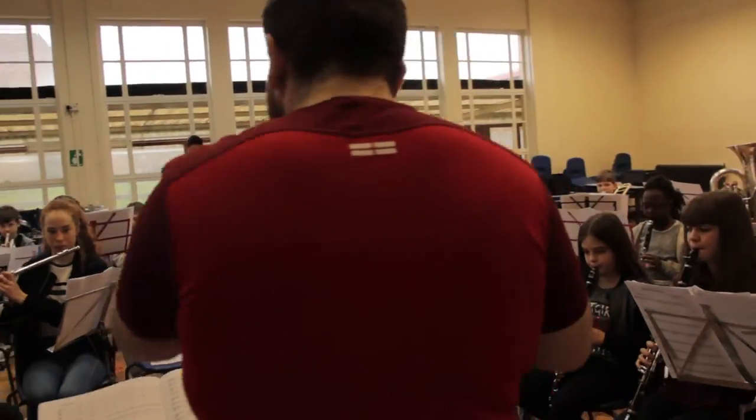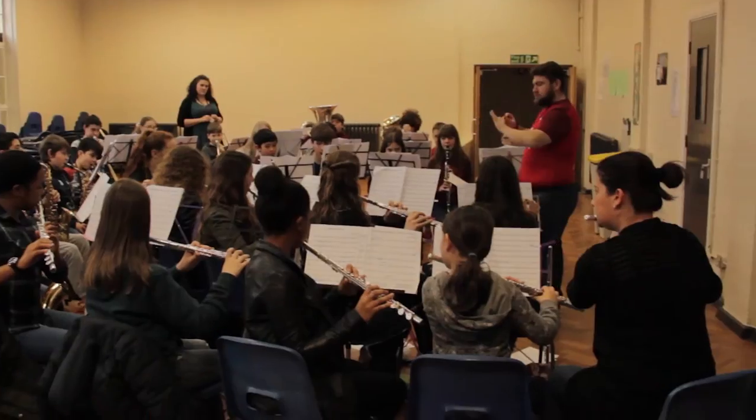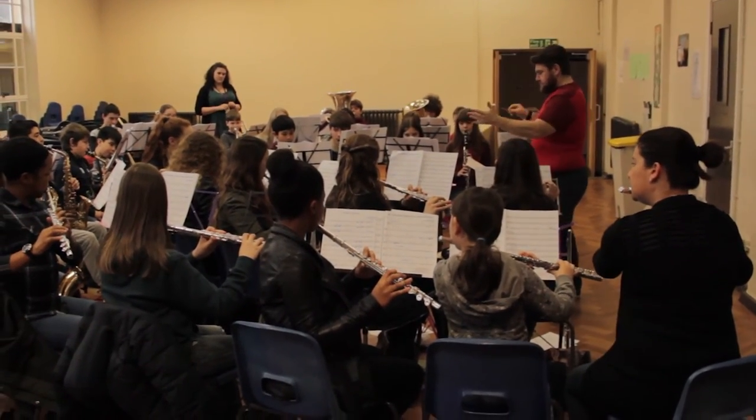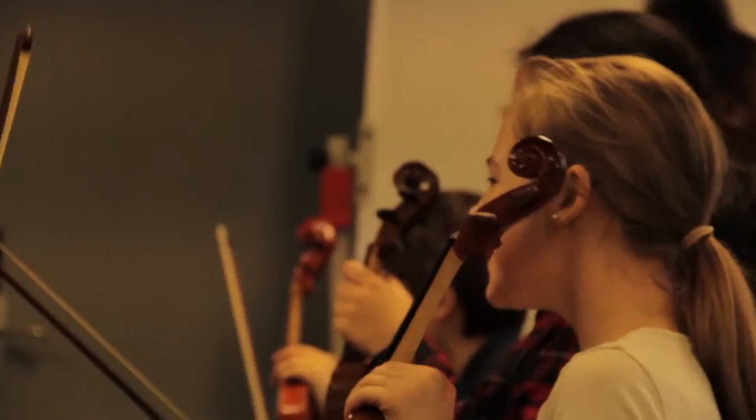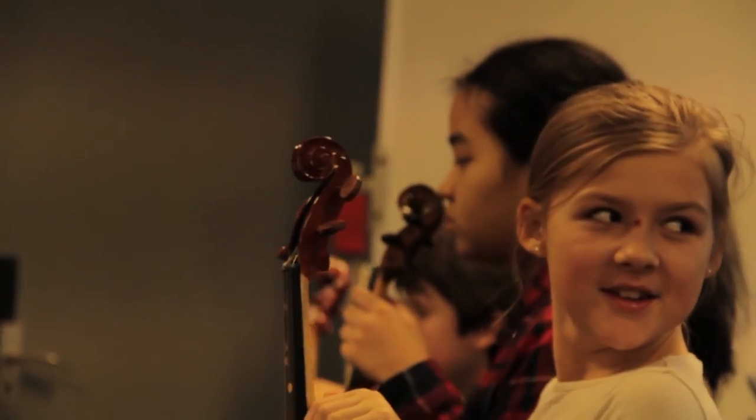We have bands, orchestras and groups for everyone to join when they are ready — from training band for beginner brass and woodwind players, to guitar ensembles and string groups. We also have a junior percussion group for our new drumming students.